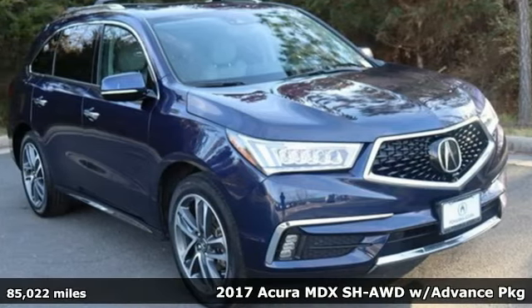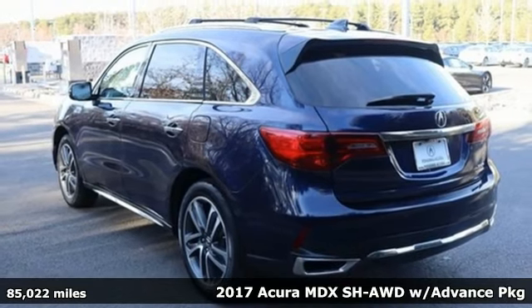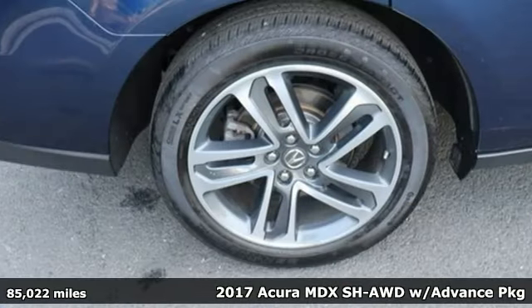Here's a 2017 Acura MDX. The strong pedigree of this luxury SUV comes from defining what precision crafted performance is all about.